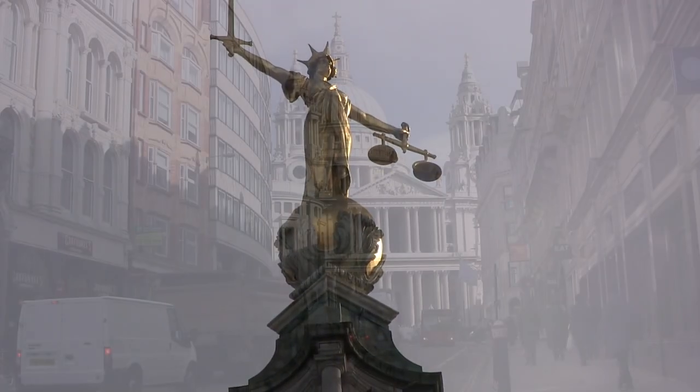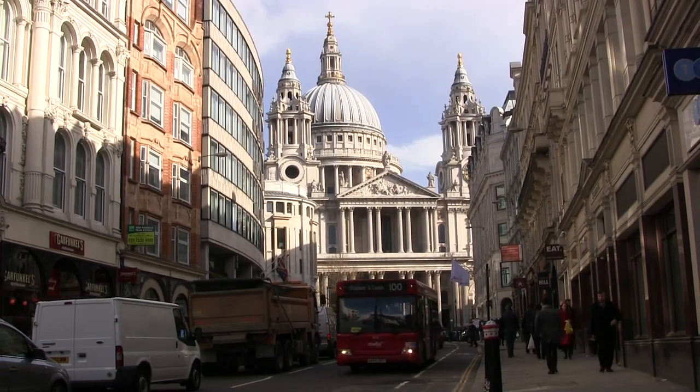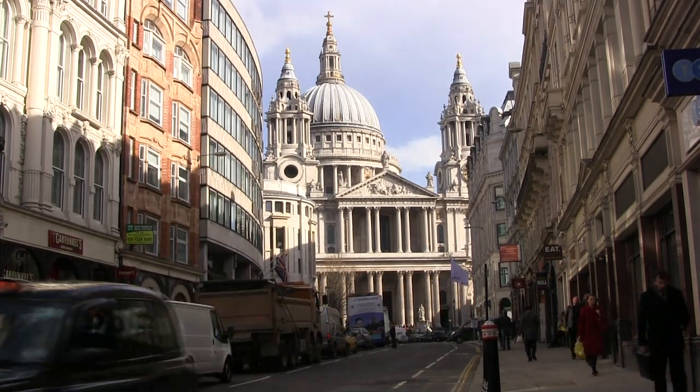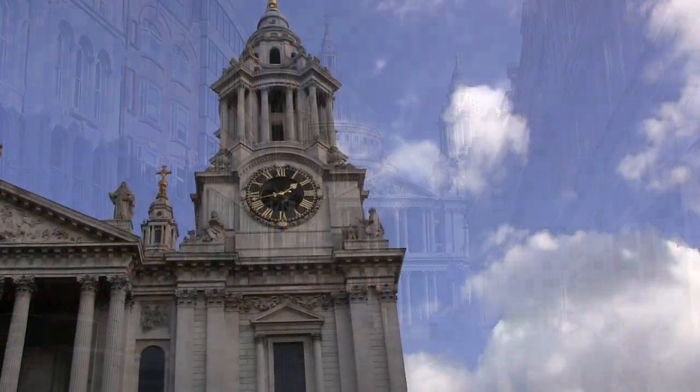St Paul's Cathedral is at the top of Ludgate Hill, the highest point in the City of London. It was consecrated in 1708 and was designed by Sir Christopher Wren. It's the seat of the Bishop of London.